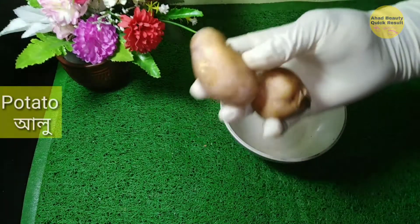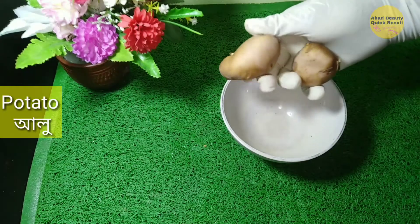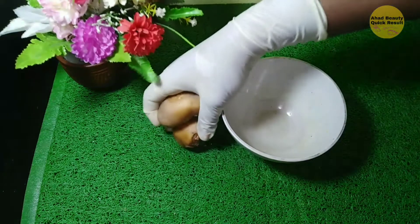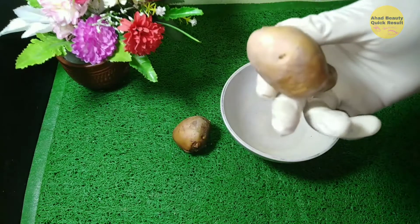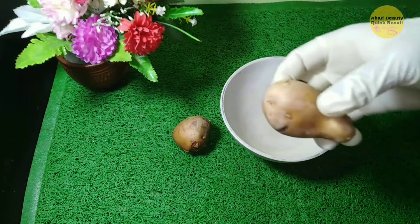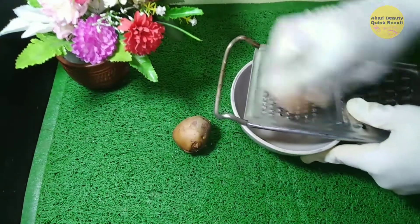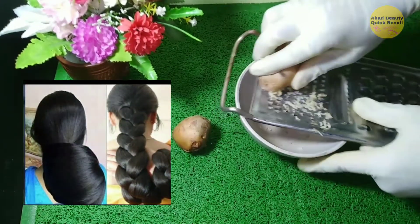First, I need potato. Potato juice is one of the most inexpensive and natural ways to stimulate hair growth. As compared to store-bought hair products, which may contain chemicals that can be harmful for hair in the longer run, using potato juice is a completely natural remedy that works for most people.